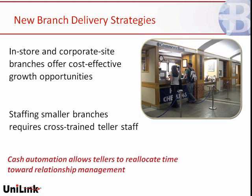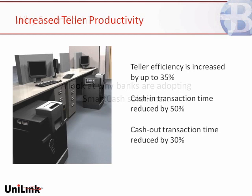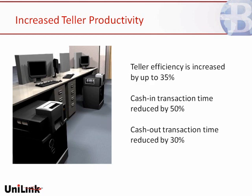Let's take a look specifically at why banks are adopting smart cash solutions. At the end of the day, the underpinning of teller cash automation is to really increase teller productivity. Teller efficiency has increased by up to 35%. Two tellers can be as productive as three. Cash-in transaction time is cut in half, and cash-out transaction time is reduced by 30%. Additionally, vault tellering gains significant benefit — because you've stored cash centrally and have an electronic journal of all transactions, you're able to eliminate the dual control process relative to vault buys and sells.